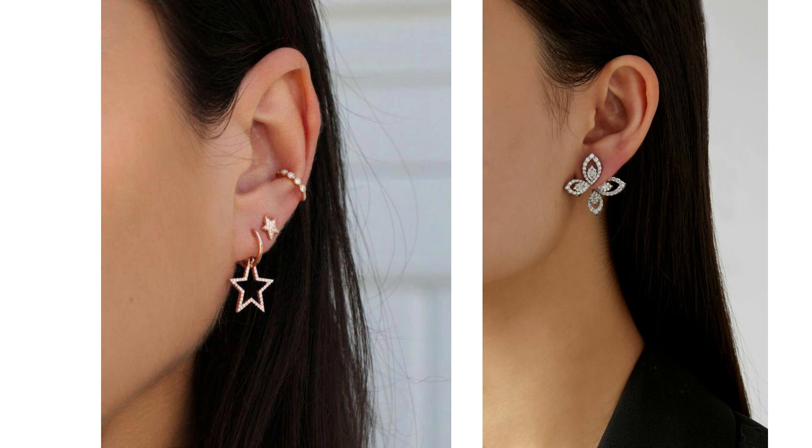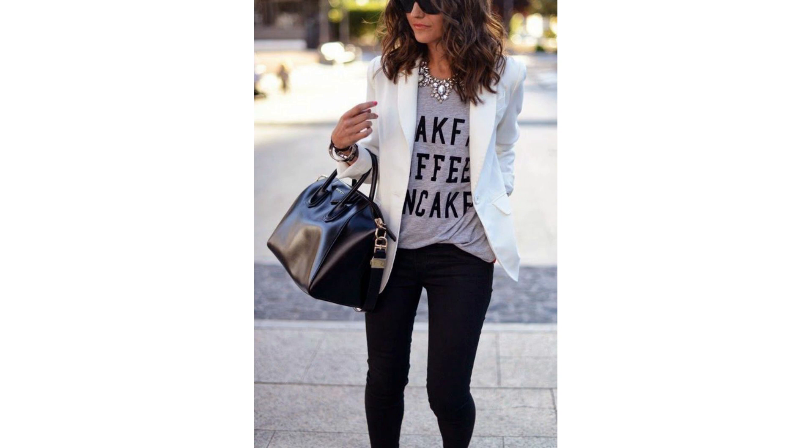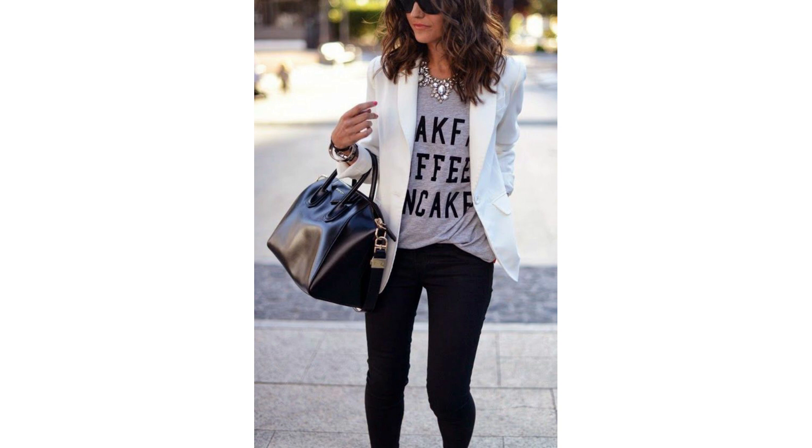Most of us don't feel very sparkly at the moment, but maybe a little bit of sparkle will briefly lift our spirits — and there are no rules to say you can't be sparkly at home. A simple pair of diamante earrings added to a jeans and t-shirt outfit is a very simple but elegant touch. You could also try adding a statement necklace, which will add a bit of glamour without looking too over the top. A little bit of sparkle never did anyone any harm.